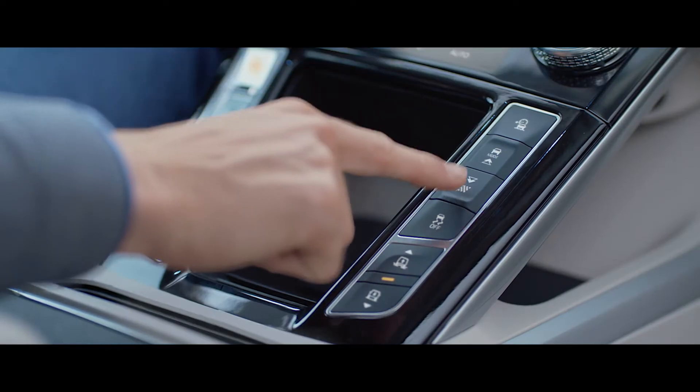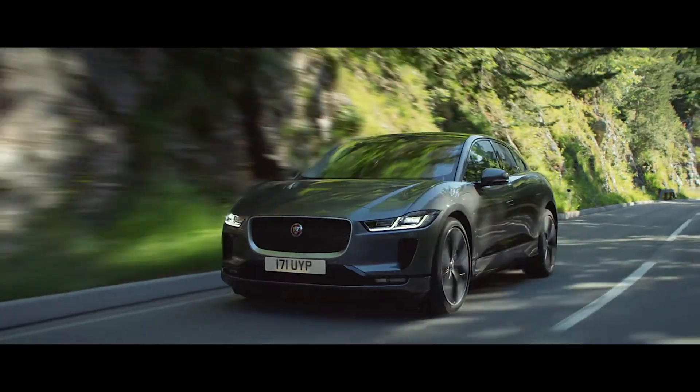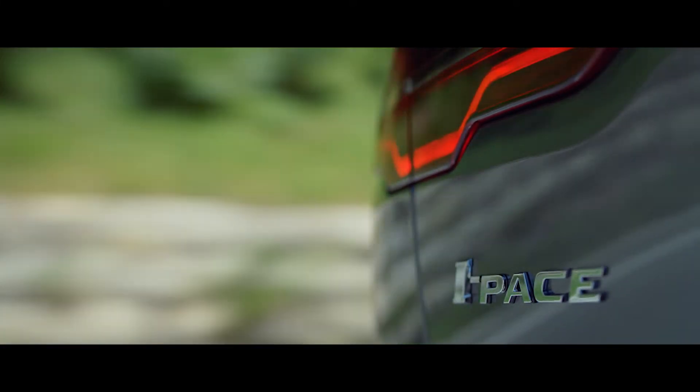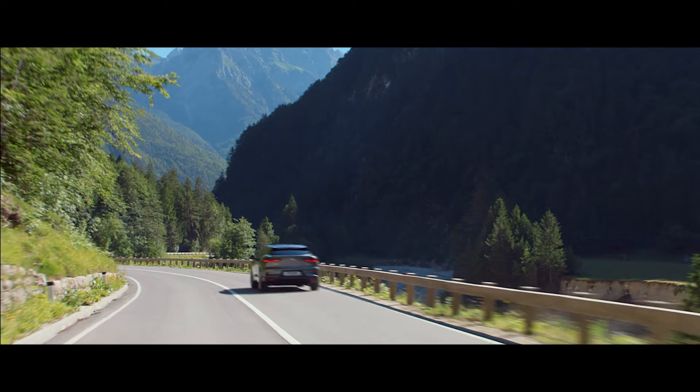Engaging dynamic mode instantly sharpens the vehicle's performance, delivering greater agility and controlled handling. The all-new Jaguar I-PACE — electrifying performance.